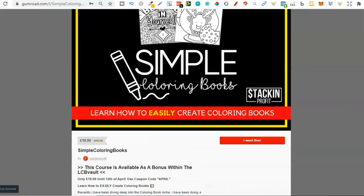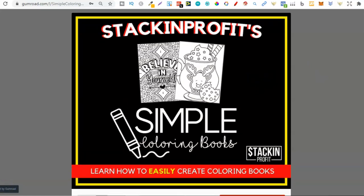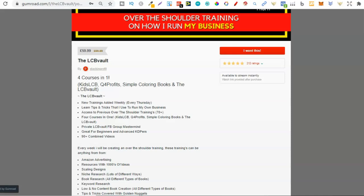So that's the Simple Colouring Books course. If you want to check it out, you can get there by going to simplecolouringbooks.com or click that link down below. But please remember that if you already have the LCB Vault, then you don't need to grab this course as Simple Colouring Books is actually part of the Vault completely for free.